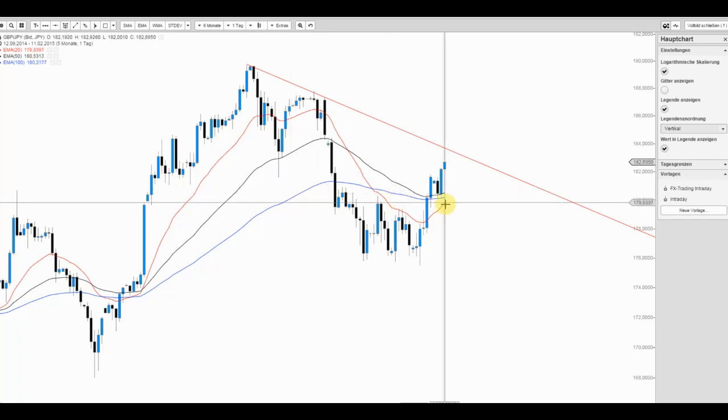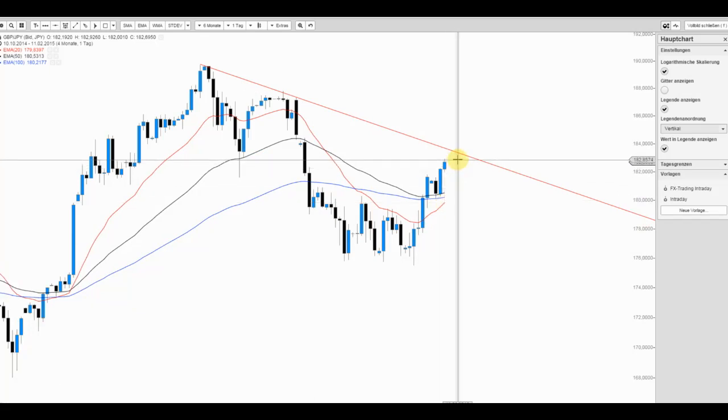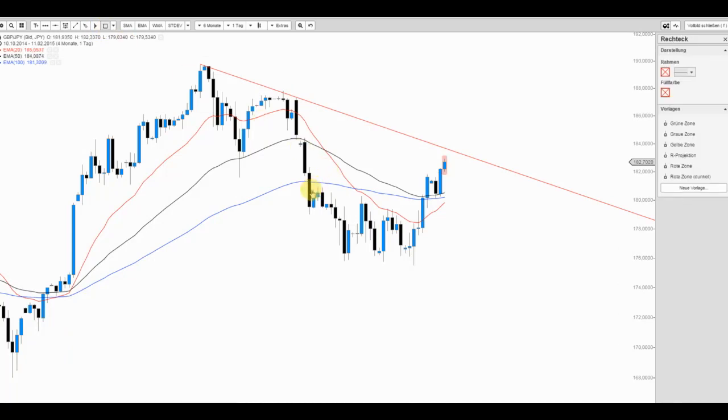Der Markt könnte durchaus technisch getrieben sein, was dafür spricht, dass GBP/JPY weiter nach oben ziehen kann. Kurzfristig als Potenzial auf der Südseite, auch auf Tagesbasis: dieser Supportbereich knapp über 180 Yen. Es ist wichtig, dass wir diesen nicht mehr unterschreiten. Preise unter 180 Yen wären klar negativ zu sehen.